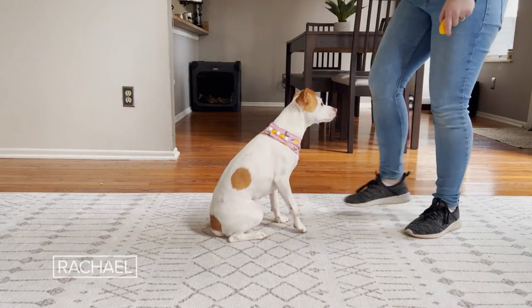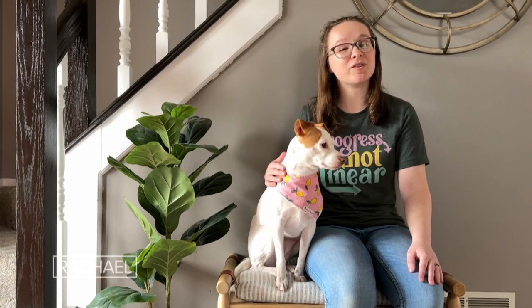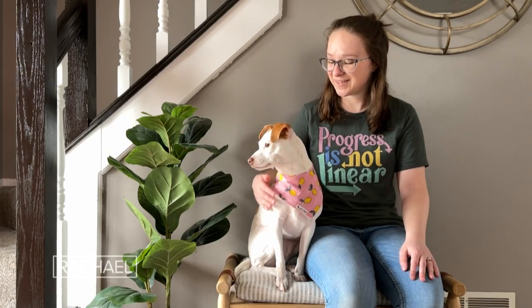So now she's learned over 100 tricks. We even started training in a couple of different sports like agility and competing in those, and she has loved every minute of it.